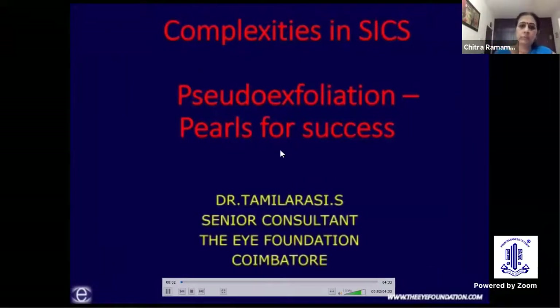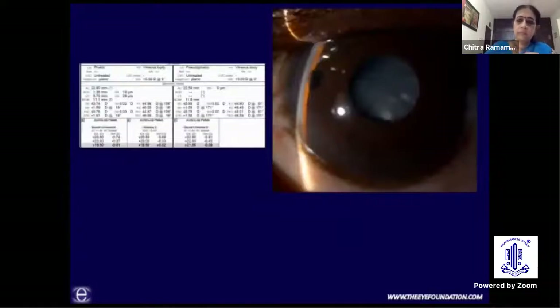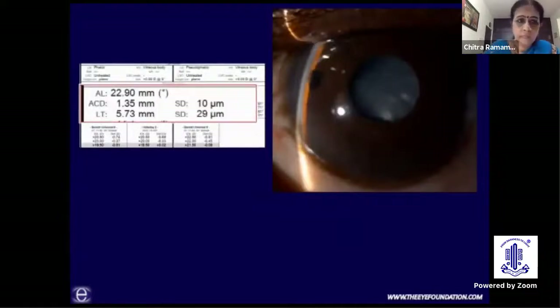Good afternoon to all. Cataract surgery in pseudo-exfoliation eyes can be very challenging. This is the right eye of a patient with hard cataract, pseudo-exfoliation, and small pupil. The AC was very shallow uniformly throughout, and biometry showed an ACD of 1.35 mm.